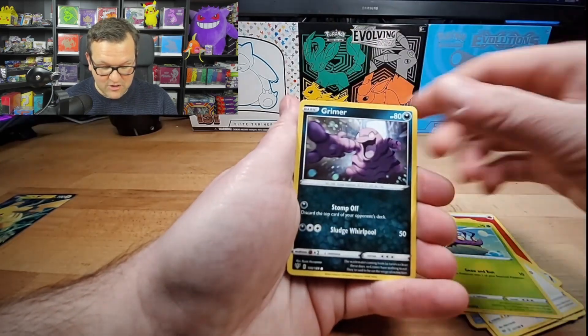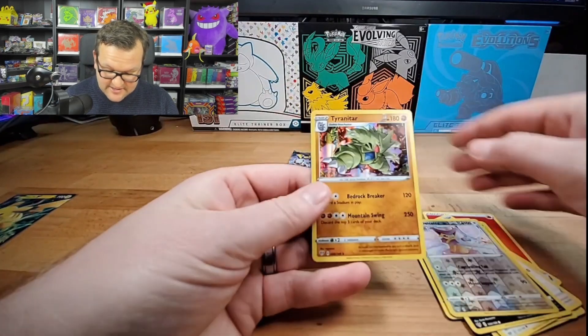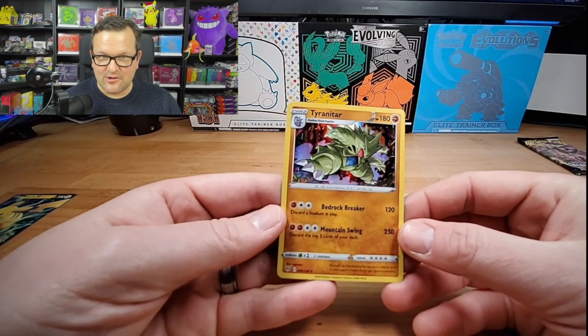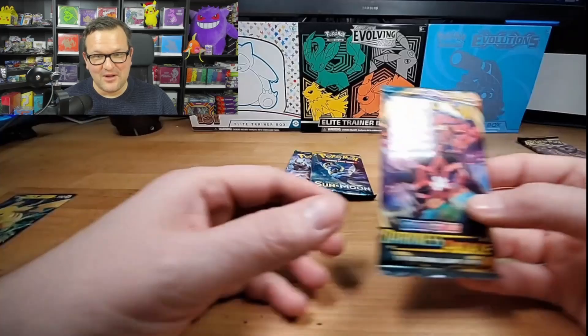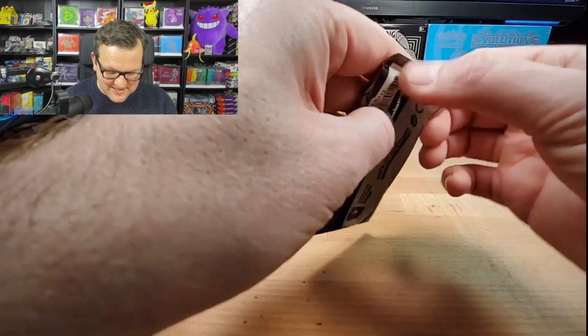Fletchling, Wimpod, Grimer, Ducati, Tyranitar - hollow, sweet! Tyranitar though, that is a sweet card. Not quite the Charizard we're looking for, but nonetheless I'm so blown away. We get to rip some XY now. That's crazy, absolutely crazy.